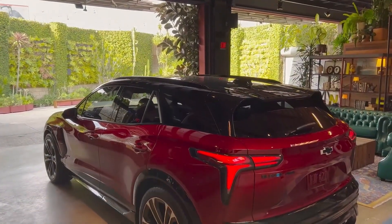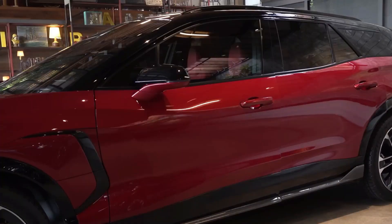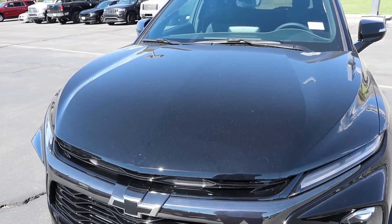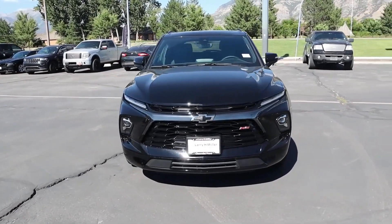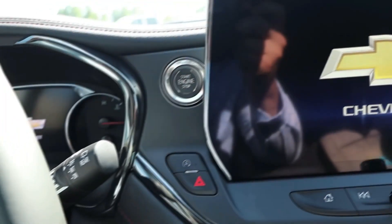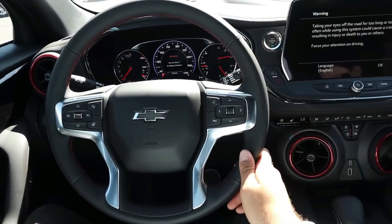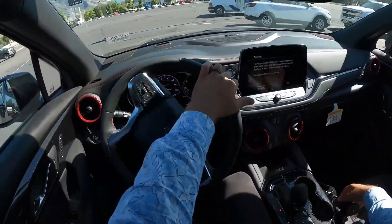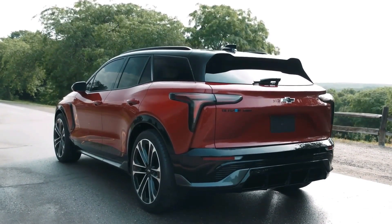One of the most thrilling aspects of the Blazer EV is its instantaneous torque delivery. The moment you depress the accelerator pedal, the electric powertrain responds with a surge of power that pins you to your seat — a sensation of raw energy at your command, giving the Blazer its electrifying edge. The Blazer EV can accelerate from zero to 60 miles per hour in a matter of seconds. Whether you're merging onto the freeway, overtaking slower traffic, or navigating through congested city streets, the Blazer EV delivers performance that will leave you with a wide, exhilarated smile on your face.